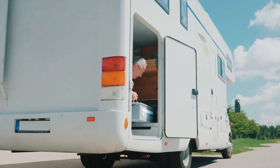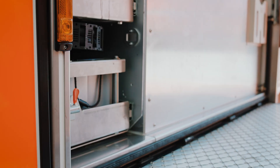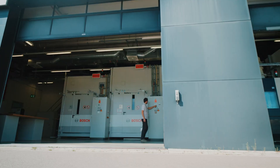Bosch batteries stand for quality, reliability, and safety. They are submitted to strict and consistent quality management worldwide, to ensure compliance with Bosch's high requirements and quality standards.